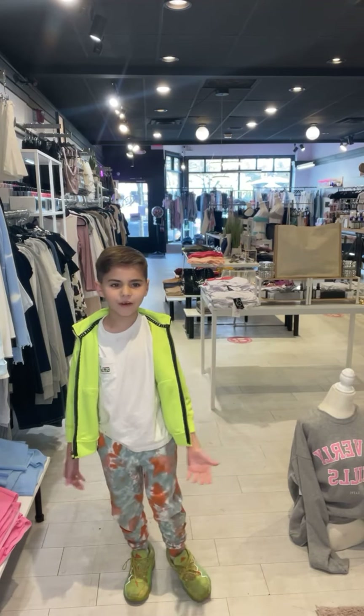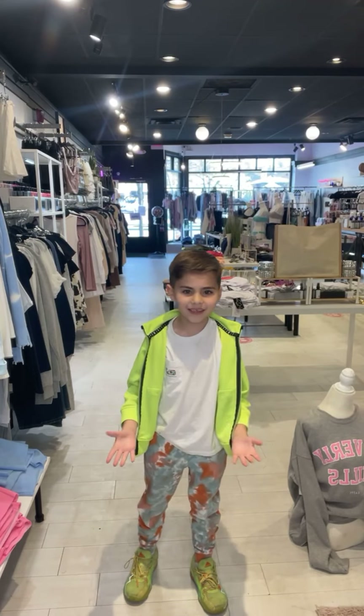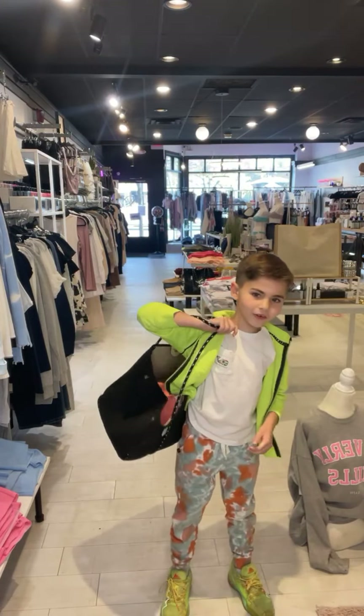Hey guys, it's just me for now. Let's see what's in our mystery bag today. This is our mystery bag for today.